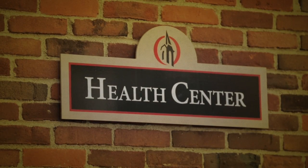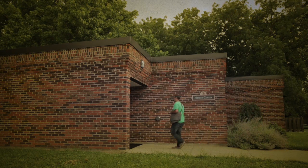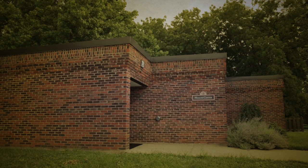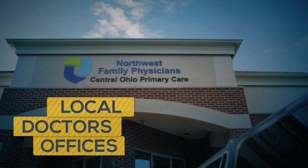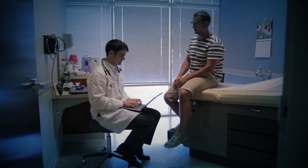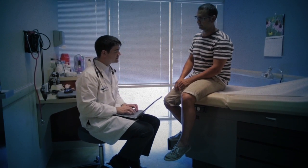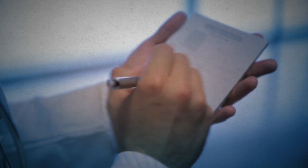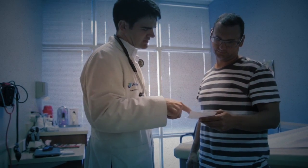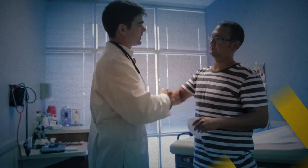On-campus clinics are typically available at reduced cost or even free, are close and convenient, and even if you end up having to go somewhere else later, will save you money under most insurance plans. Local doctor's offices are a good, affordable place to start your medical care as well. Often called general practitioners or family doctors, these offices typically require an appointment, and some doctors may not accept new or short-term patients. If you can find a doctor you like and get an appointment, it can be the best place to start.